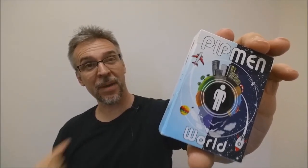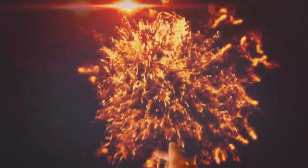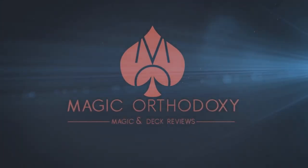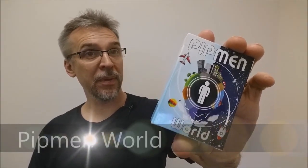Hey everybody, welcome back to Magic Orthodoxy. My name is David and this is a deck preview. Today we're going to look at Pitman World.